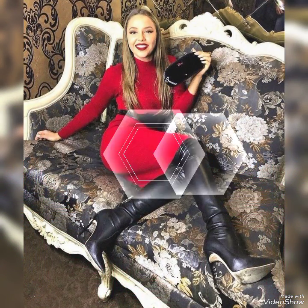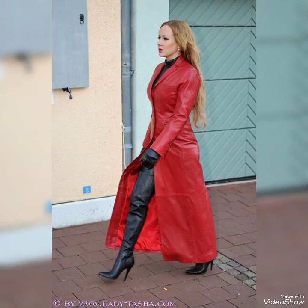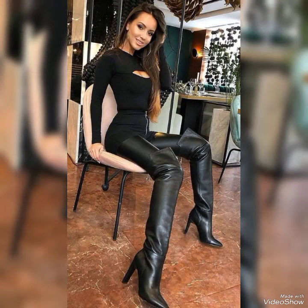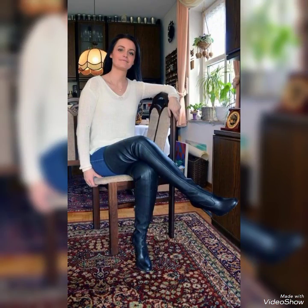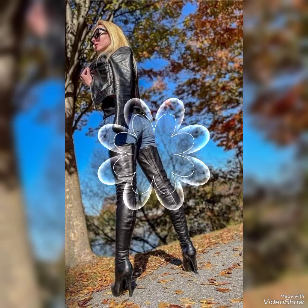Friends, if you want to buy these leather thigh high heel boots, I will tell you the best website from where you can buy them online. But before telling you the website, please subscribe to my channel. If you already subscribed, don't forget to press the bell icon. By pressing the bell icon you will get all notifications of my upcoming videos and have access to many videos and collections from my channel.